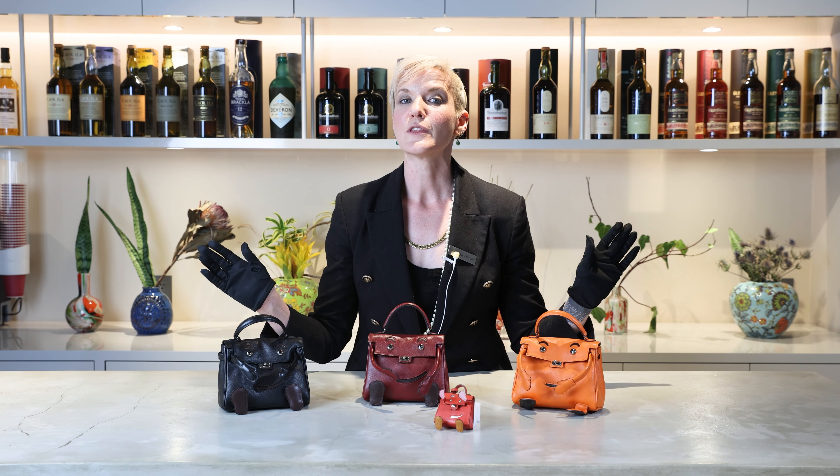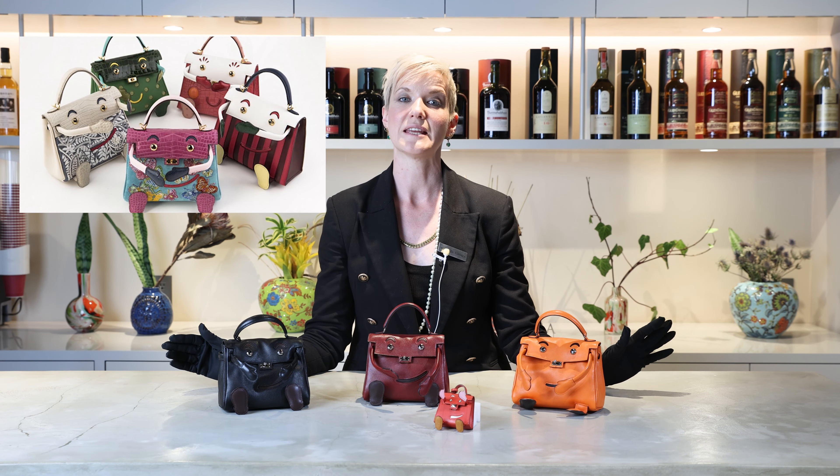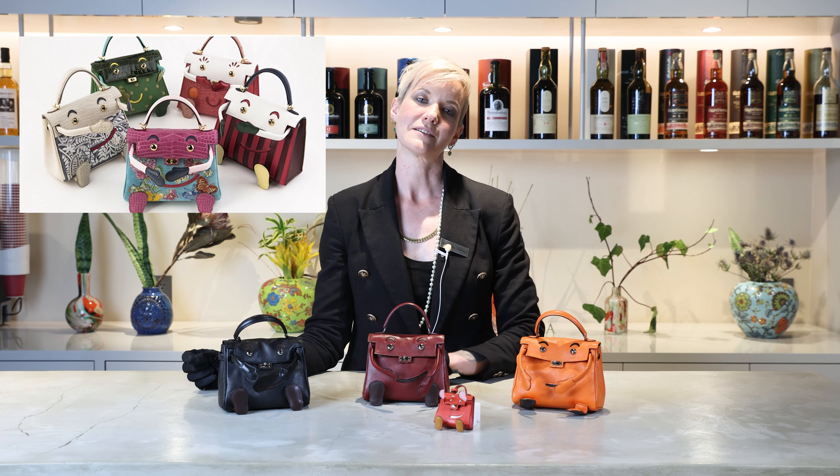For collectors, some of the most sought after Kelly Dolls are the one-of-a-kinds, such as the five designed for the 2015 Leather Forever exhibition in Singapore. Each of these elaborately decorated pieces was created for Singapore's Golden Jubilee, one for each of its decades of independence.